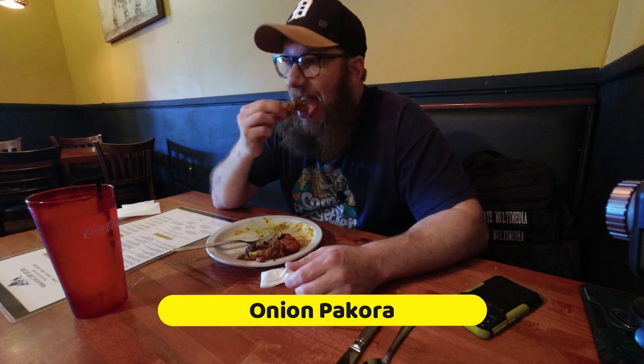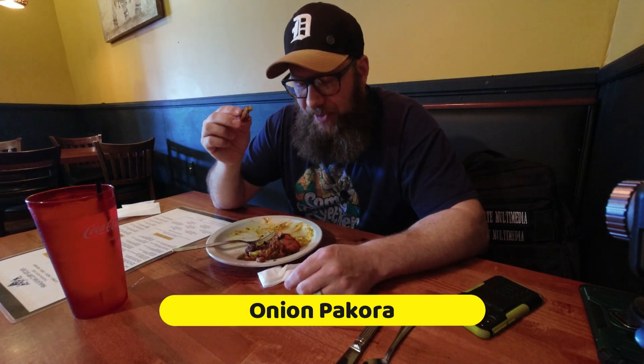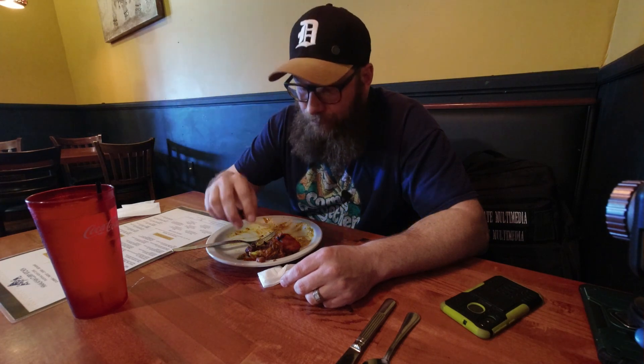Onion pakora — it's basically kind of like an onion ring. It's vegan and it's got some special spices in it. Man, I'm waiting for something bad and it hasn't come yet.